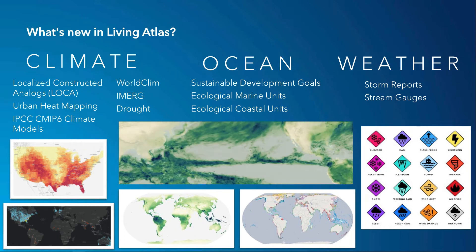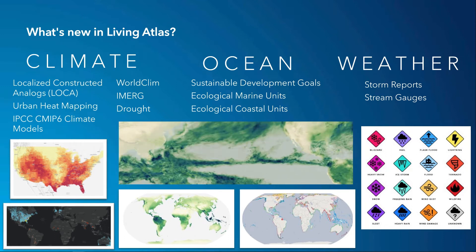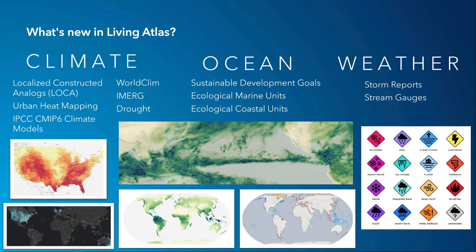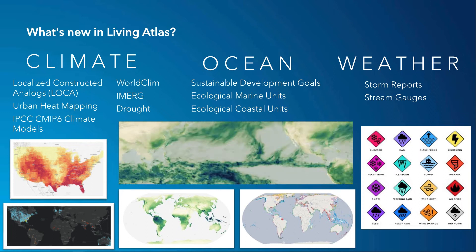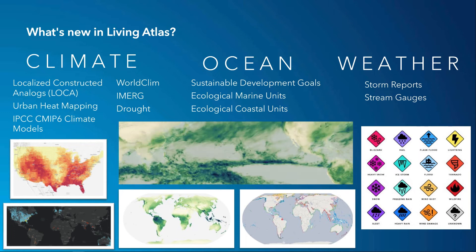In the ocean, Sustainable Development Goal 14.1's monthly reporting on coastal eutrophication has been automated, and you've already heard about the ecological marine unit updates and the release of ecological coastal units.